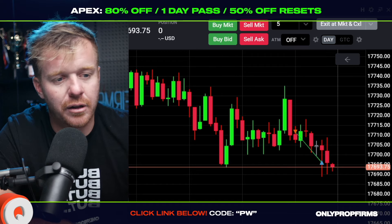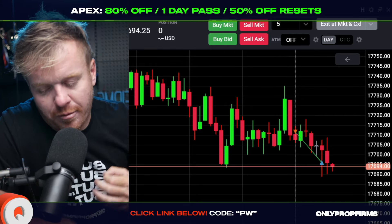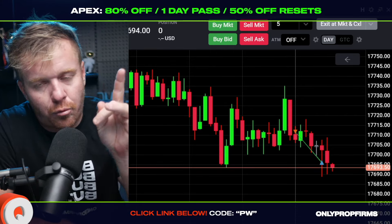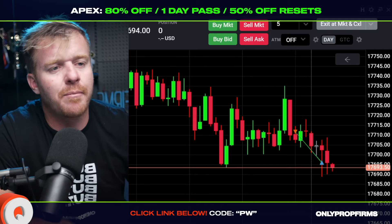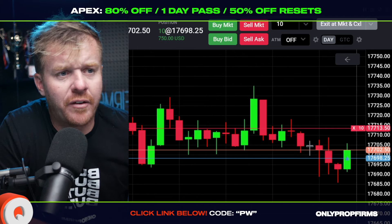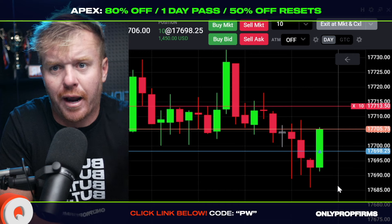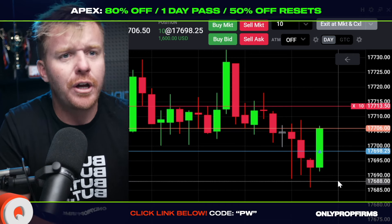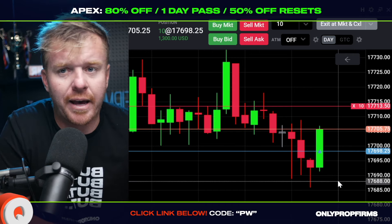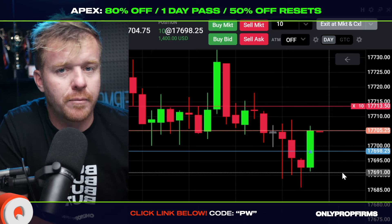Taking it off for three thousand dollars — let's go! If you want to learn more about Apex, right now it's 80% off — one day pass, and you can get funded with up to 20 accounts with Apex today. Now taking this reversal trade off the pivot point. You might be wondering: what is the pivot point and how do I get it? Well, you can get the pivot point using TradingView.